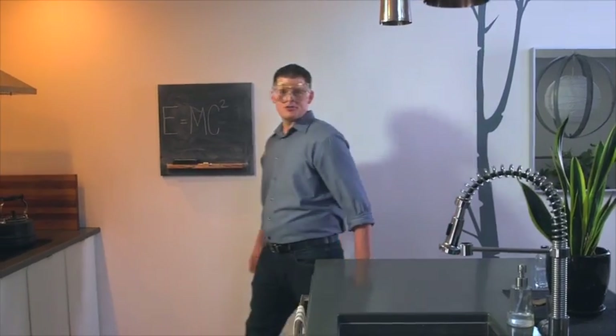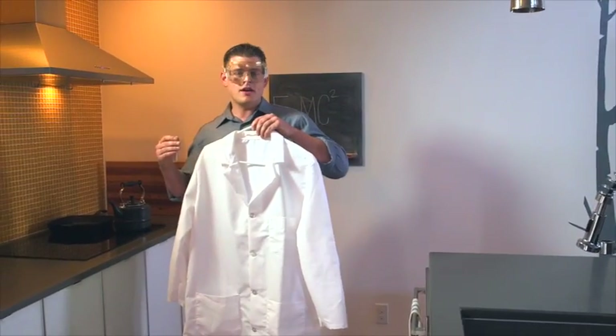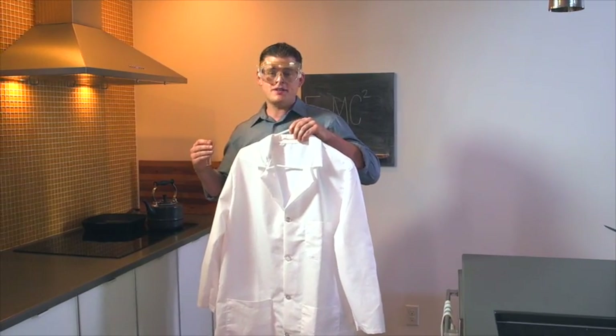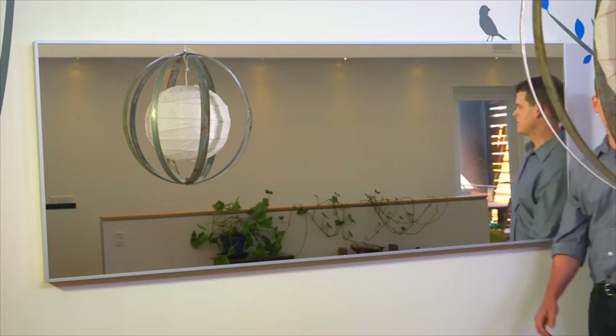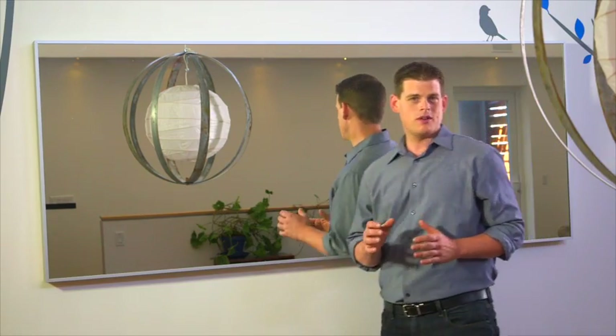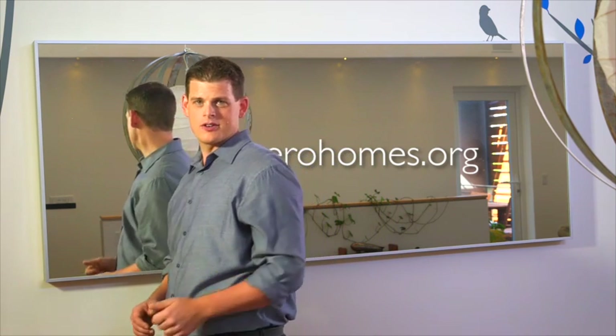You see, with zero energy homes, the more science that goes into your home, the more you get out of it. And by more I'm talking better quality of life, a healthier living environment, higher resale value — need I go on? It's the home that does more for people who live more. Find out how your next home can get more with zero.